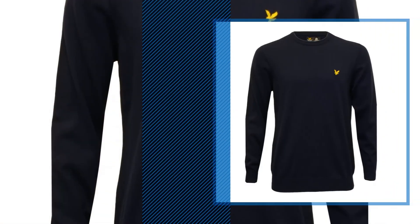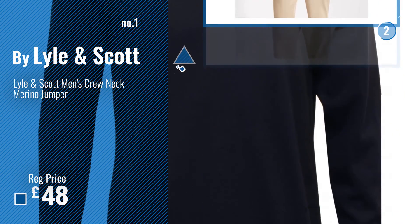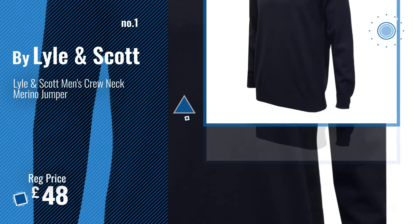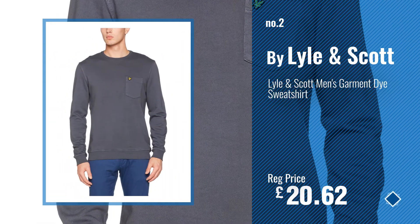Number 1. Most Popular by Lyle and Scott. Number 2. Another great product by Lyle and Scott.